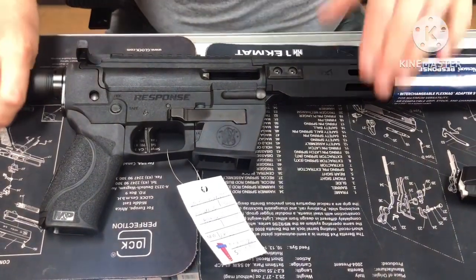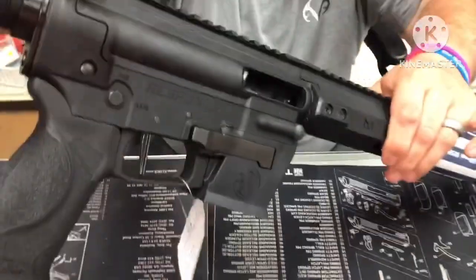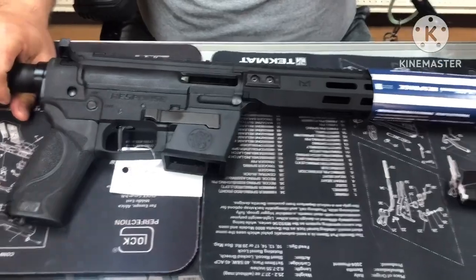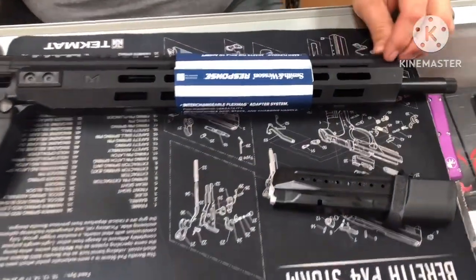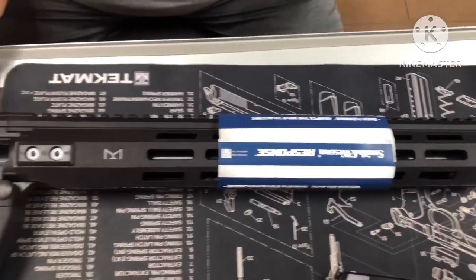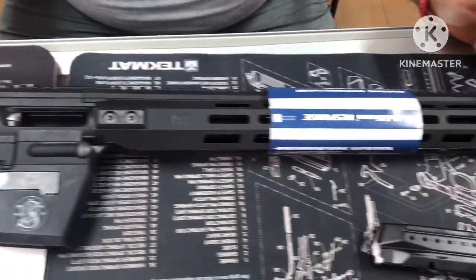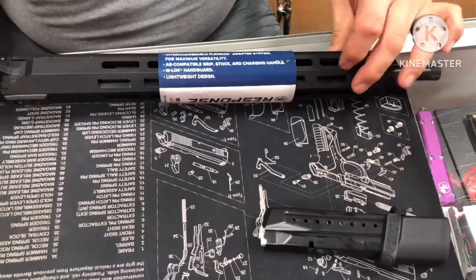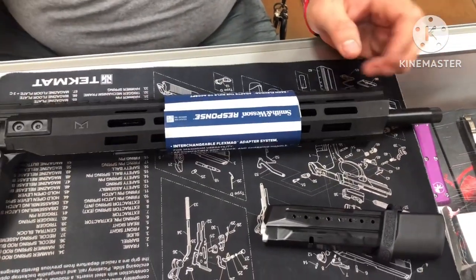Starting from the top going down: we have a full Picatinny rail all the way across from the handguard into the receiver. The handguard is polymer and it has M-LOK slots everywhere except the top, where you have the Picatinny rail.